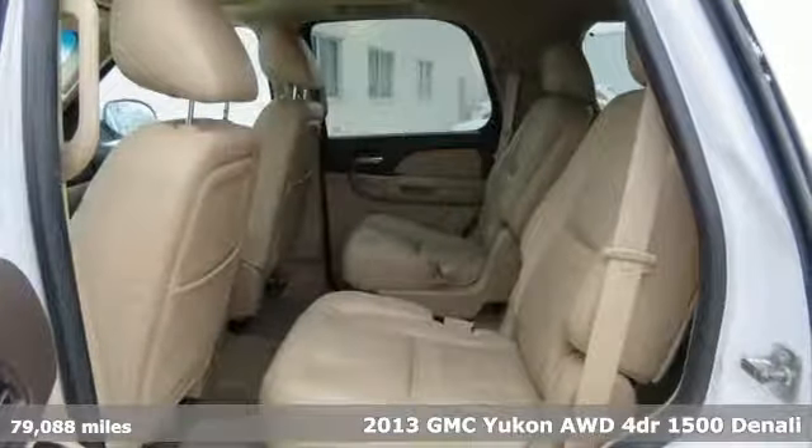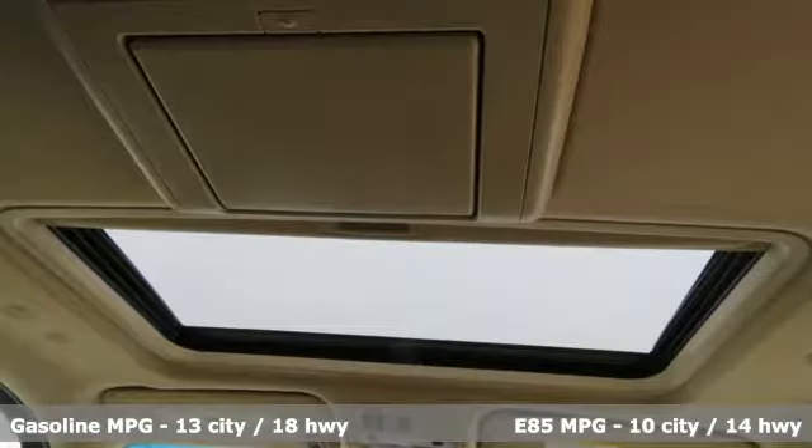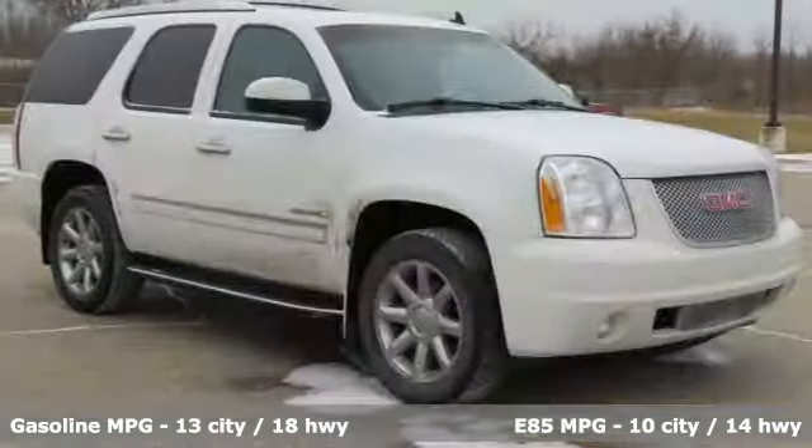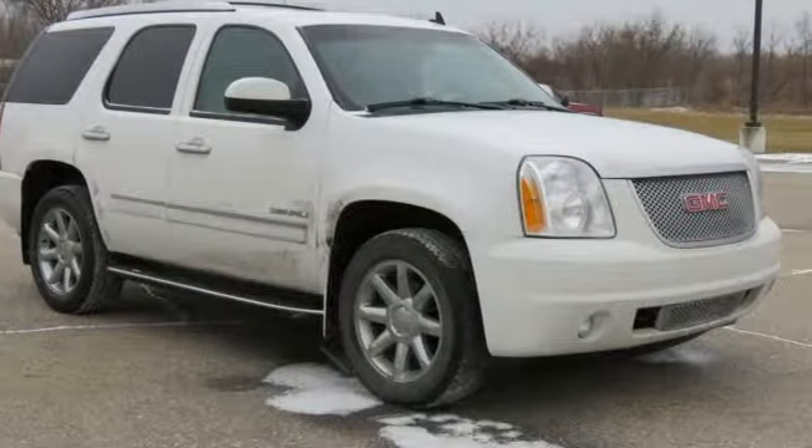It comes with all the amenities you need: external memory control, power heated mirrors, dual zone climate control, rear parking sensors, and remote engine start.